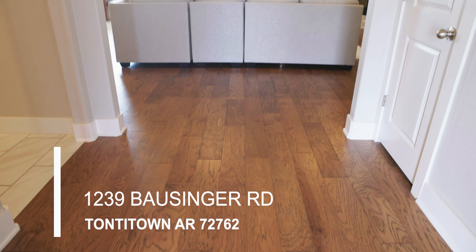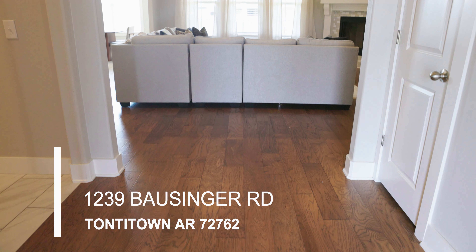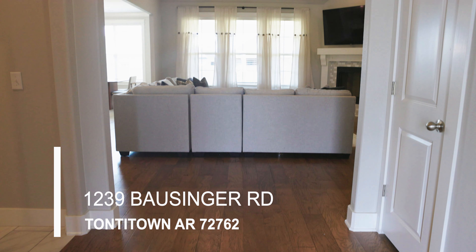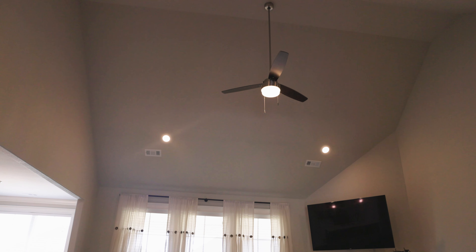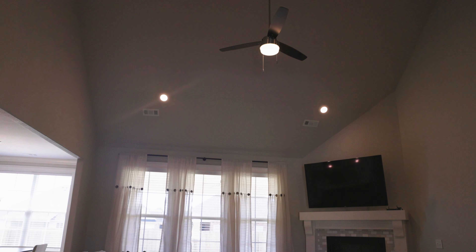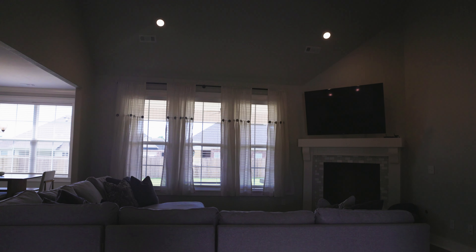As you enter this beautiful home, you will see hardwood floors flowing in from the entryway into the living room. There is a very high cathedral ceiling in the living room, and it also boasts a fireplace.